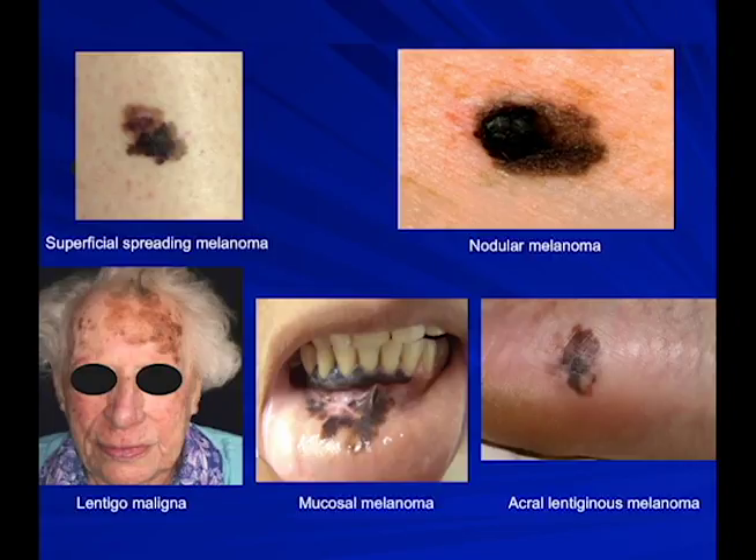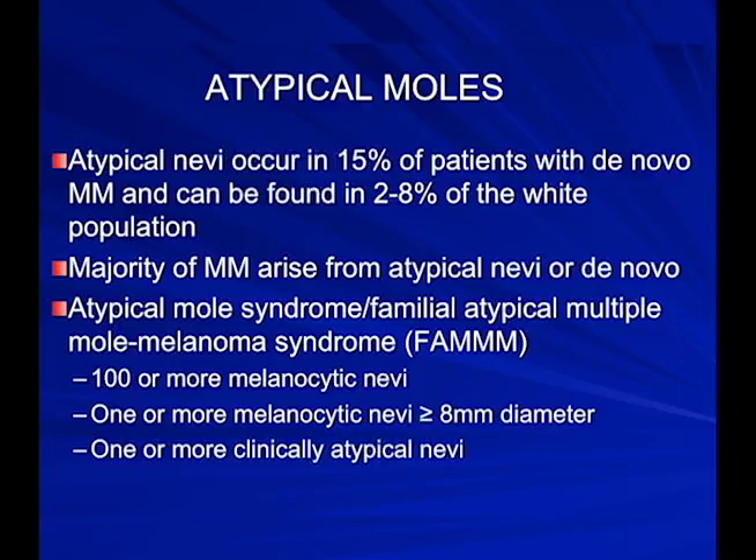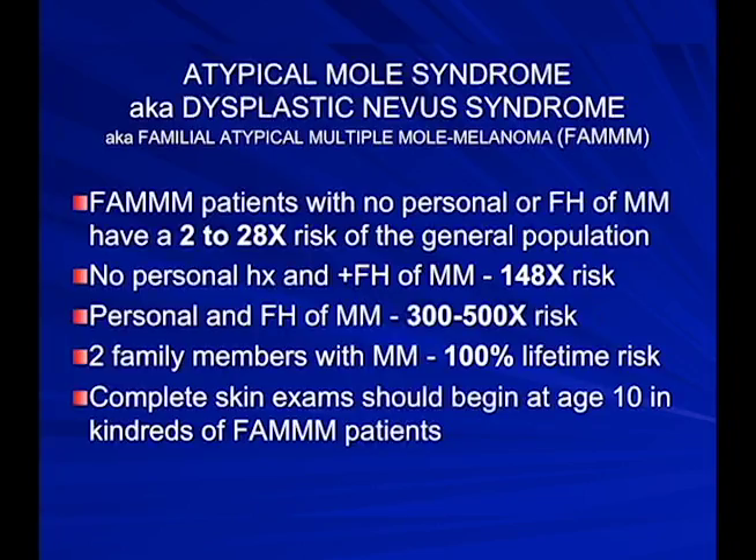Acral lentiginous melanoma occurs on the hands and feet — this is the bottom of a foot. Not many people look at the bottom of their feet, so we counsel patients to examine their entire body surface. Atypical nevi — funny-shaped moles — number 100 or more, with at least one 8 millimeters or bigger. Without personal or family history of melanoma, patients have a 2 to 28 times risk; with family history alone, 140 times; with personal and family history, up to 500 times.